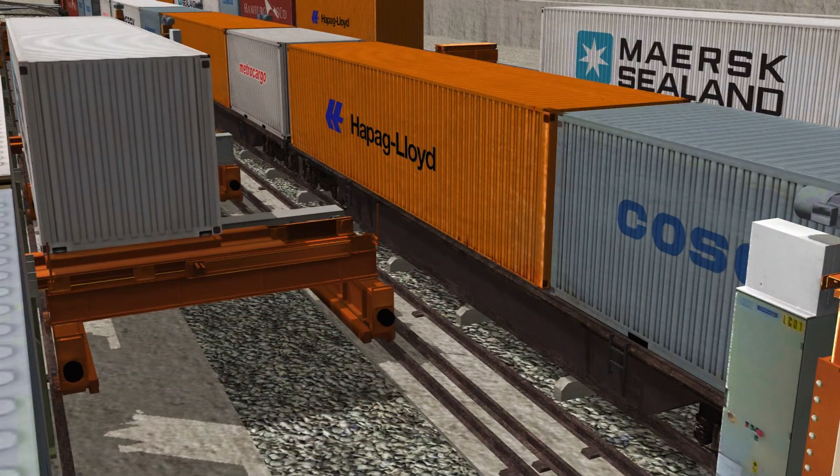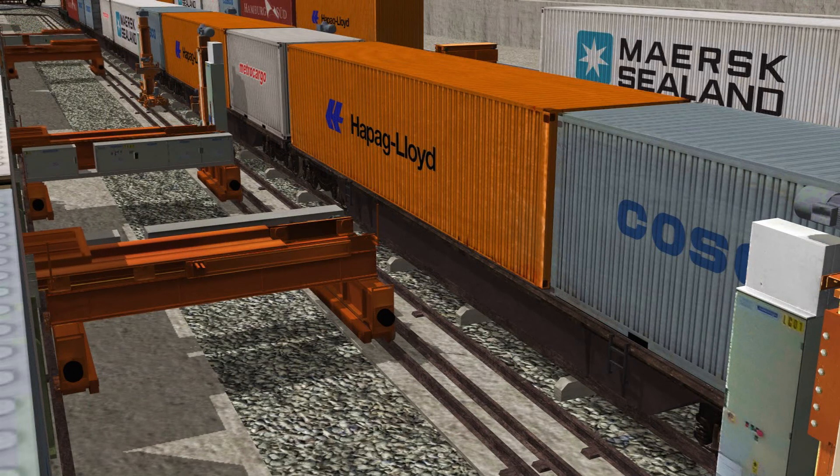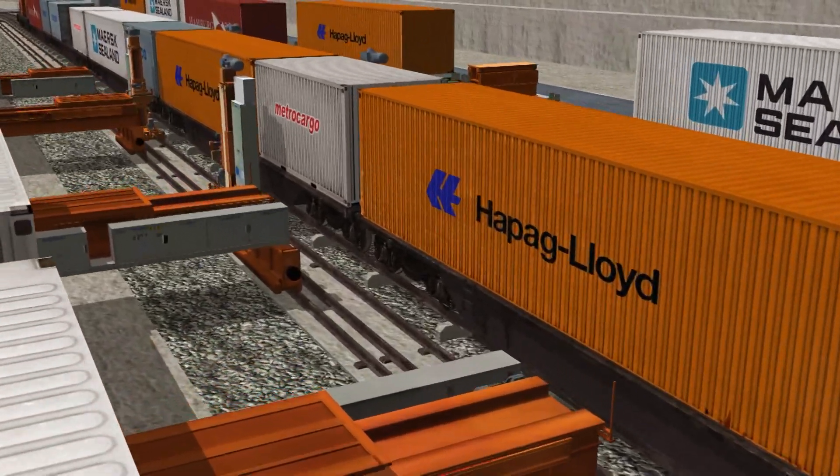With METROCARGO, when the train is stationary, unit loads are loaded on the wagons while at the same time other transport units are unloaded and stored on the staking platforms.